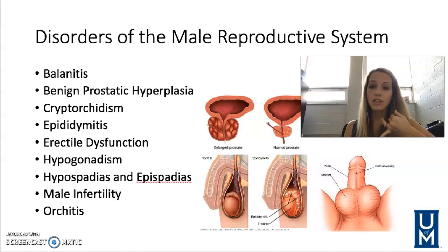Sometimes erectile dysfunction is due to certain medications that the patient may be on. It may be due to different conditions like multiple sclerosis, spinal cord injuries, atherosclerosis, or different nerve diseases. So understanding what's causing the ED and then treating it based on that is the approach.